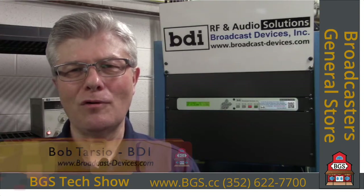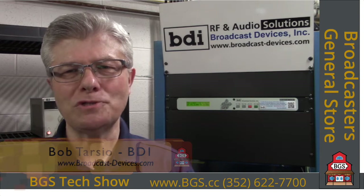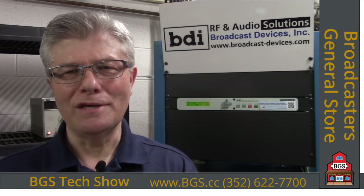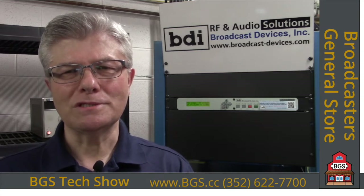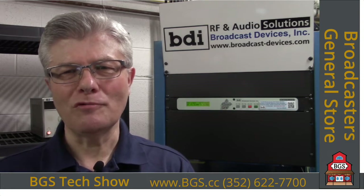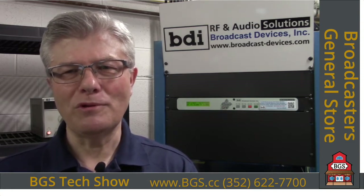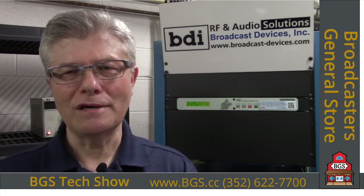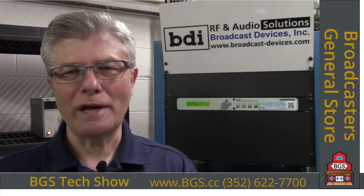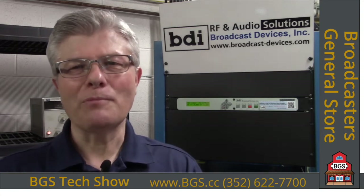I'd like to thank all of you at Broadcasters General Store for not only graciously hosting BDI in the NAB booth for many years, but also for producing this virtual tour of the NAB booth for 2020 since we couldn't get together in person this year. We thought we'd do the next best thing and bring you a virtual tour of the products that Broadcasters General Store was planning to show at NAB, including the BDI product line.